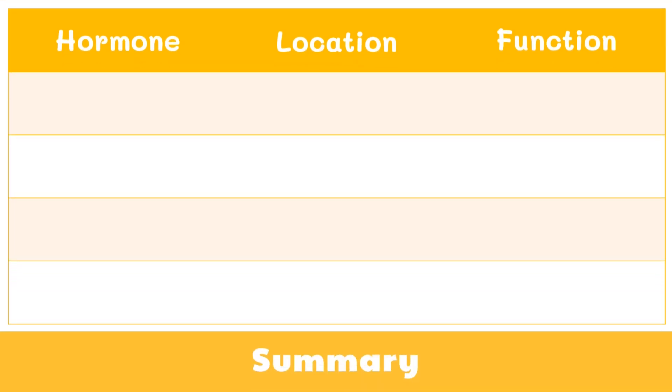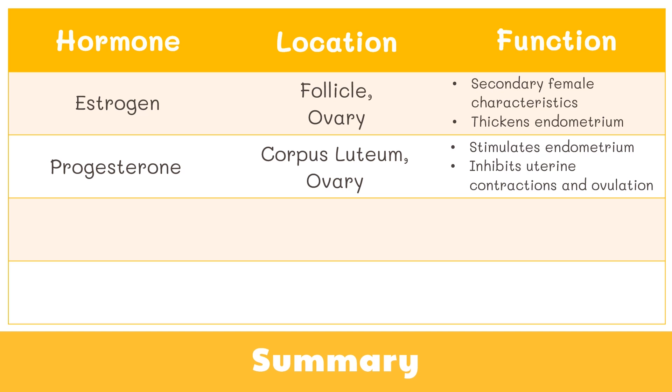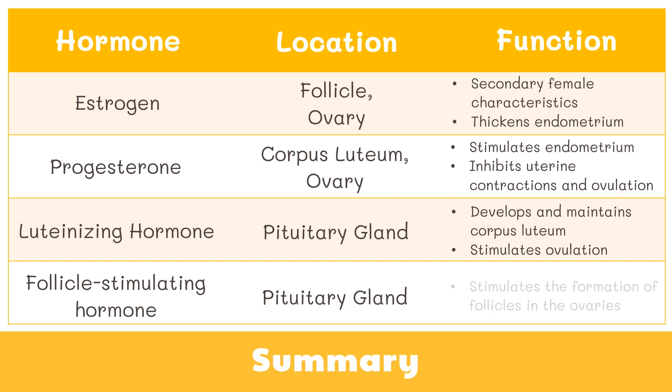Here is a table to summarize the functions of hormones in the female reproductive system. Estrogen is located in the follicle and ovary; it is responsible for the development of female characteristics and also thickens the endometrium. Progesterone is located in the corpus luteum and ovary; it stimulates the endometrium and inhibits uterine contractions and ovulation. The luteinizing hormone and follicle-stimulating hormone are both located at the pituitary gland. Luteinizing hormone develops and maintains the corpus luteum and stimulates ovulation. Follicle-stimulating hormone stimulates the formation of follicles in the ovaries.